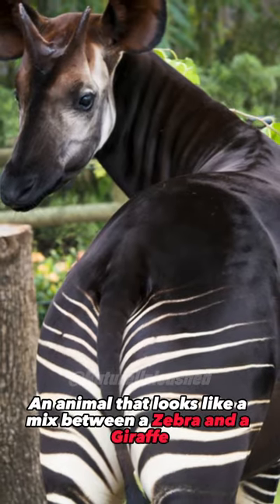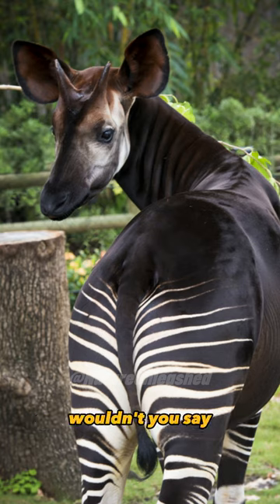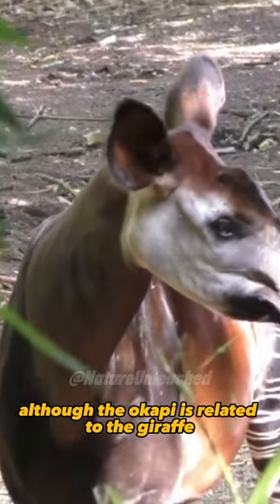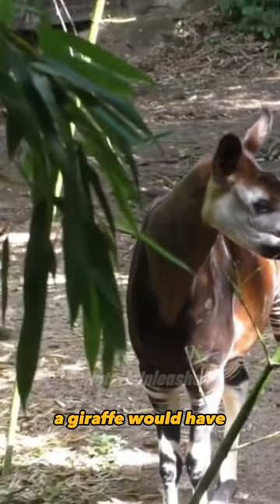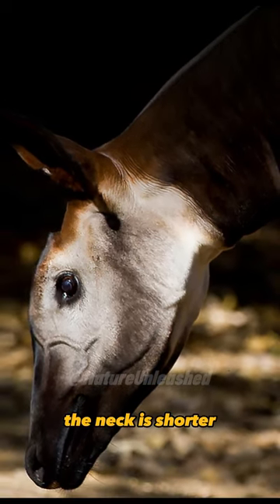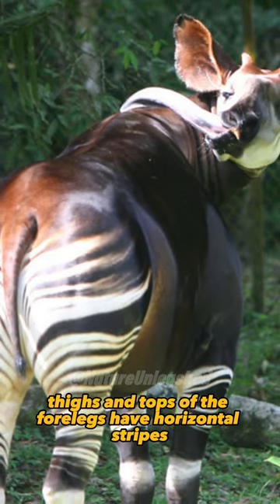Meet the Okapi, an animal that looks like a mix between a zebra and a giraffe. Quite the interesting look, wouldn't you say? Although the Okapi is related to the giraffe, it does not quite have the same distinct features a giraffe would have. For starters, the neck is shorter, and the buttocks, thighs, and tops of the forelegs have horizontal stripes.